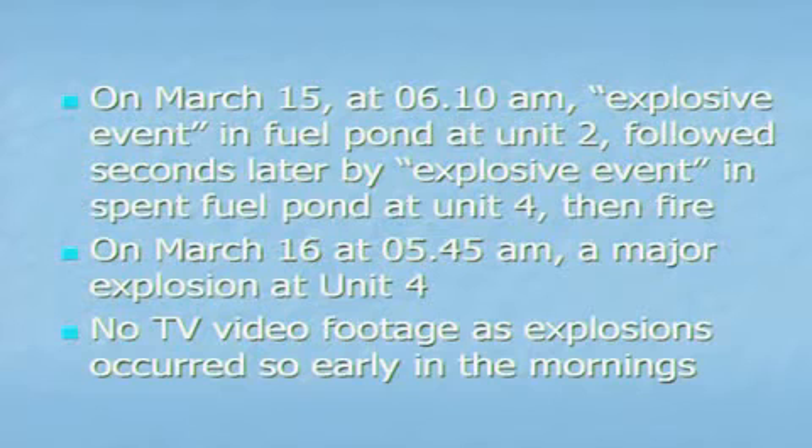On March 15th — and TEPCO did their best to try and hide this — just shortly after 6 o'clock in the morning Japanese time, there was a quote-unquote explosive event in the fuel pond at Unit 2, followed seconds later by another explosive event in the spent fuel pond at Unit 4. These two events on the 15th were very intimately connected and we don't know the reason why yet. The next day, March 16th, early in the morning, there was a major explosion at Unit 4 — that's the fuel pond. Those two explosions on the 15th and 16th were not videotaped because it was dark and there were no TV crews taking footage at the time.